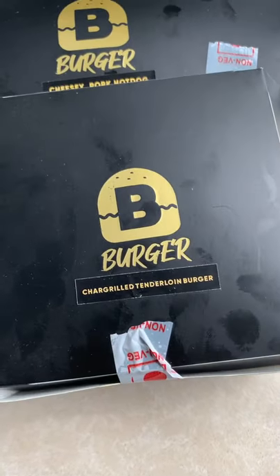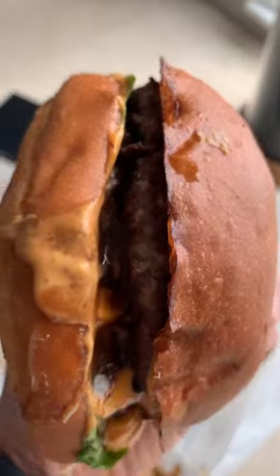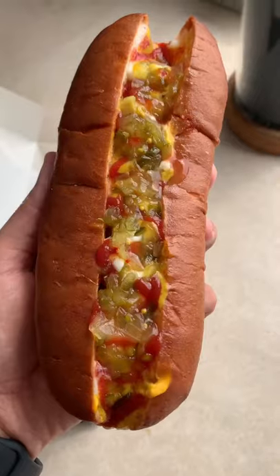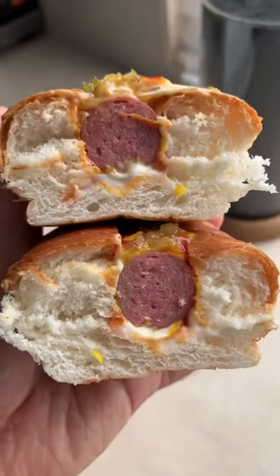Lunch today is from Bee Burger. This is the char-grilled tenderloin burger — look at the cross-section of that burger. And this is the cheesy pork hot dog, and that's a cross-section of the hot dog.